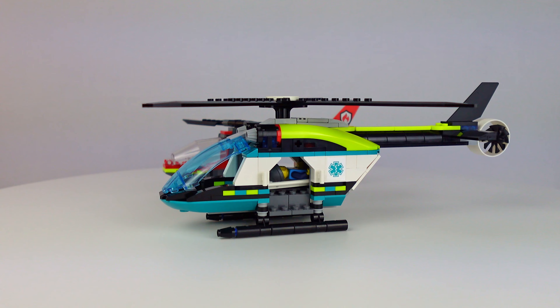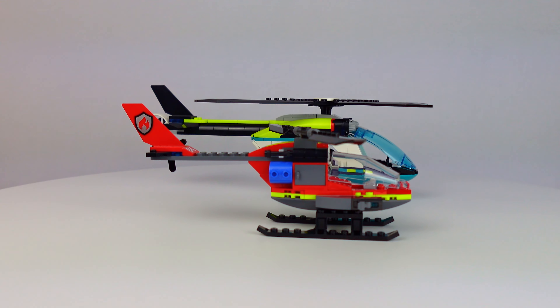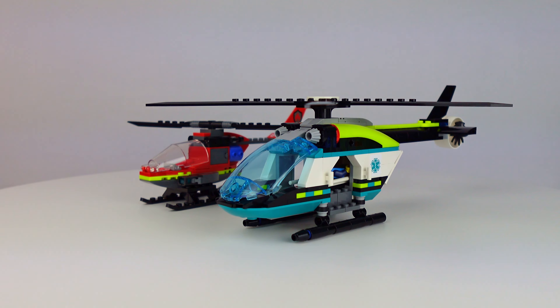A quick look at another recently released LEGO City helicopter to show you scale. This is a $10 helicopter versus a $20 helicopter — the $20 gets my vote all day long.